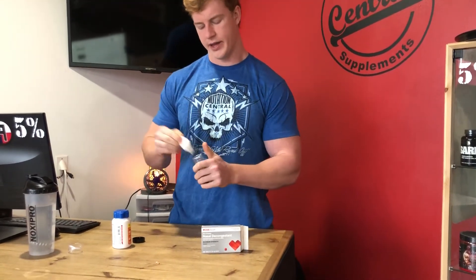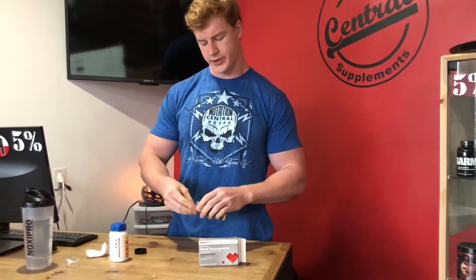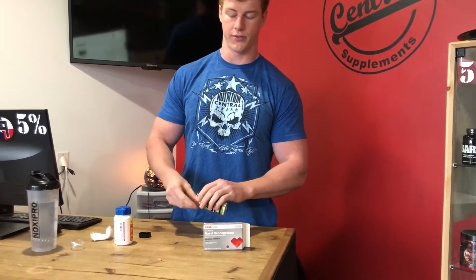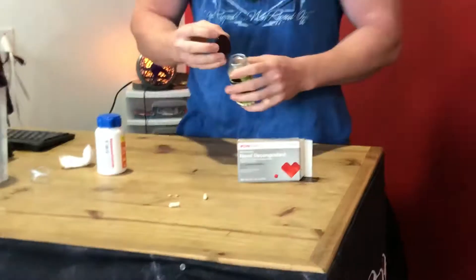Also, caffeine pills — I got these from Nutrition Central Tomball. These are 200 milligrams. You can take one, or two if you really want. I'm going to take two — that's 400 milligrams, because of math. Quick maths.